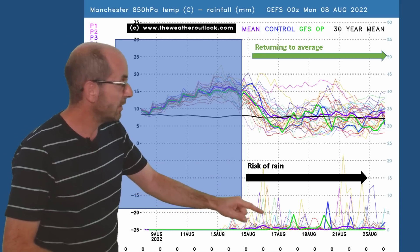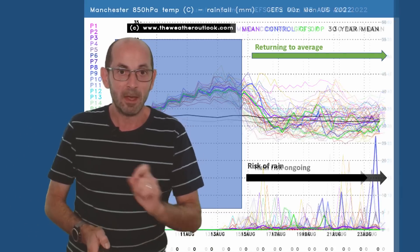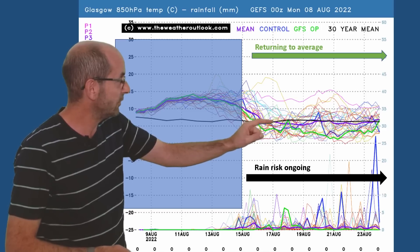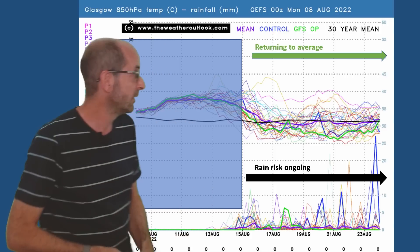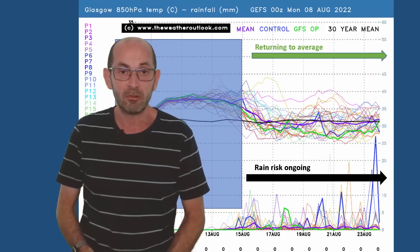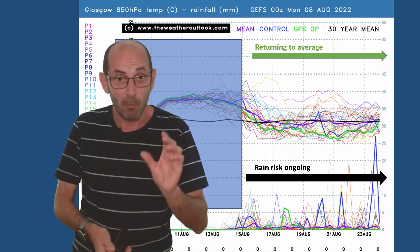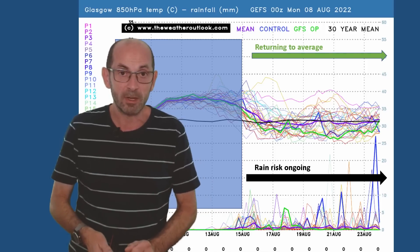Going up to Manchester, the air mass profile is very similar to the London one. The number of rain spikes is greater but again it's not terribly wet — just rain on some days. And finally Glasgow, also similar in terms of air mass temperatures. If anything, the dip below the 30-year average is a little bit clearer, so possibly rather cool after that warm start and also a wetter outlook. Some big rain spikes are showing up on this chart, but there should still be a reasonable amount of dry weather in the northwest. More rain than there has been recently and certainly more than through the first week of the forecast period.